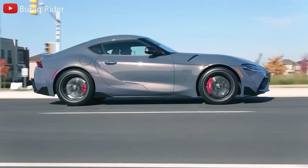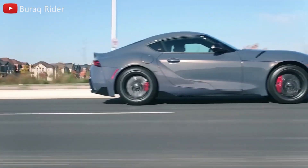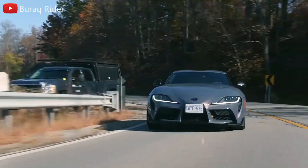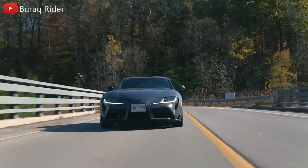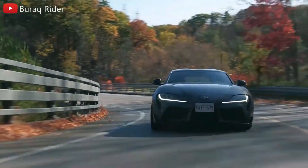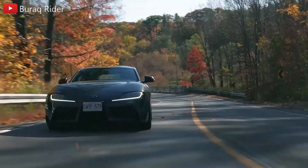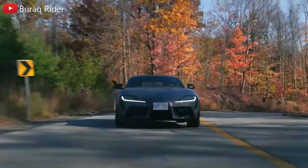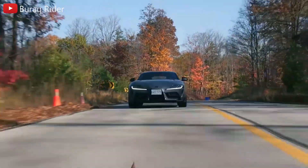The Toyota GR Supra 2023 is a sports automobile that sits somewhere between mainstream and premium. It is more upscale than more economical sports cars such as the Mazda MX-5 Miata and Toyota's own GR86, but less expensive than premium sports cars such as the Porsche 718 Cayman. With a compelling driving experience and eye-catching appearance, the GR Supra lives up to its name.